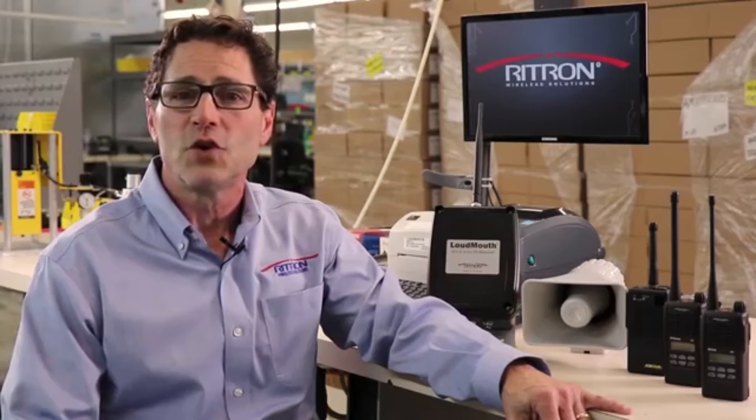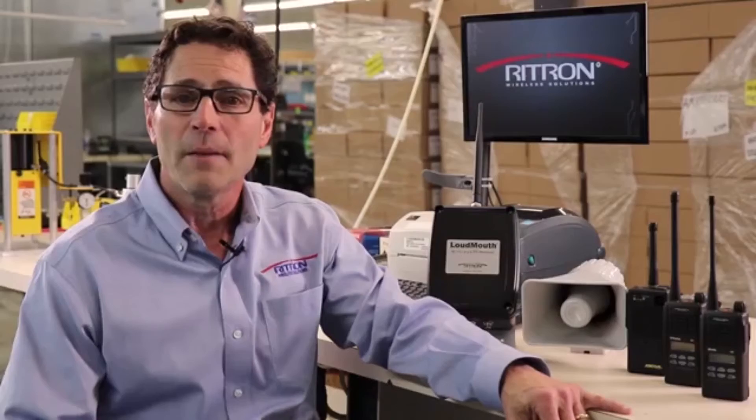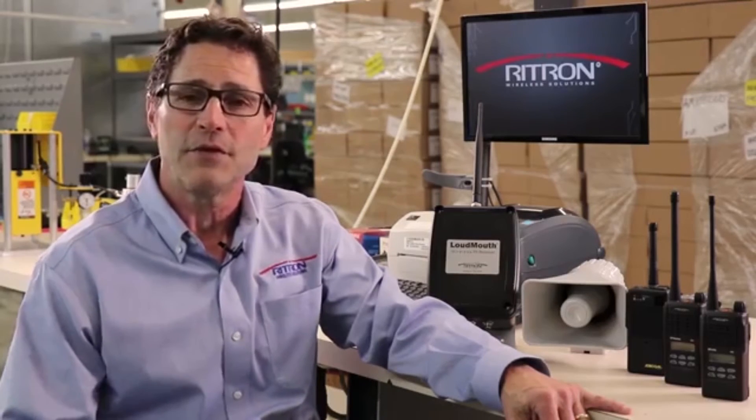When you purchase the Loudmouth wireless PA system, you're supporting American innovation and manufacturing. The Loudmouth wireless PA system is being used at schools, campgrounds, factories, warehouses, lumberyards, loading docks, marinas, and golf courses, just to name a few.